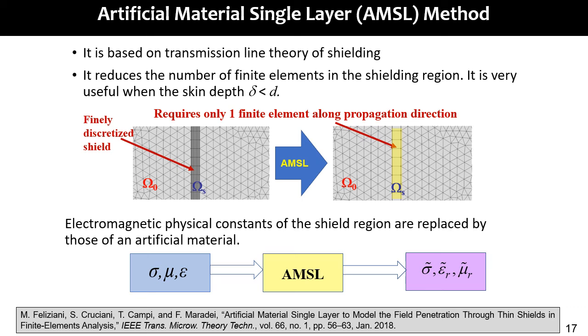The artificial material single-layer (AMS-L) method is based on transmission line theory of shielding. It reduces the number of finite elements in the shielding region and is very useful when the skin depth delta is lower than the shield thickness. Here is an example: a finite element mesh with a large discretization inside the conductive material. Applying the AMS-L method, it is possible to use only one finite element in the direction of propagation, but you have to modify the physical constants of this subdomain. The real physical constants are transformed into artificial constants.